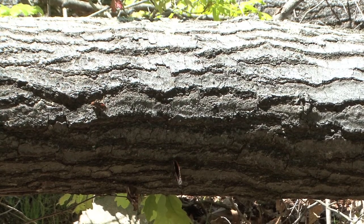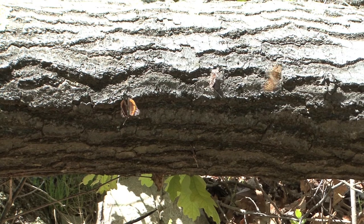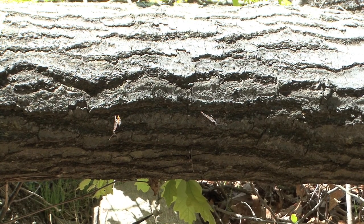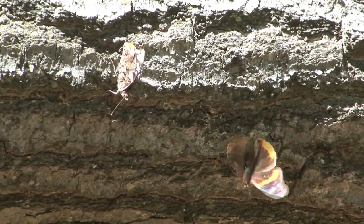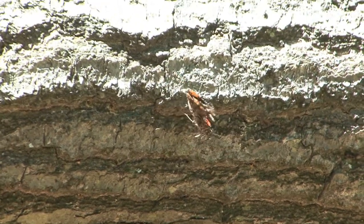They seem to love this spot. They were right out in the open in the sunshine. I was really surprised by the behavior. They actually seemed a little bit aggressive to each other. Every time one butterfly would land, another one would come by and give them a little shove. They seem to want to volley for the best possible position on this tree.